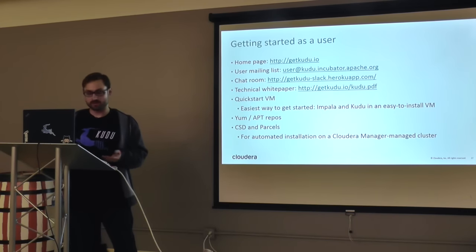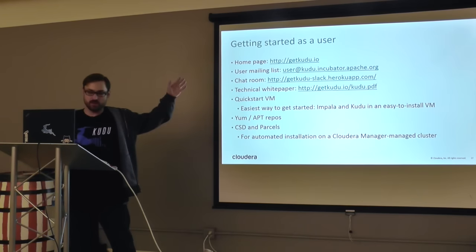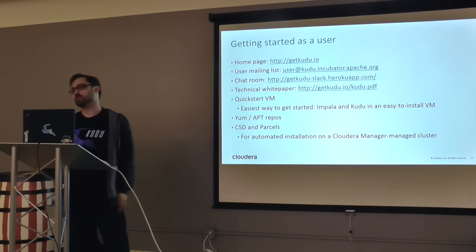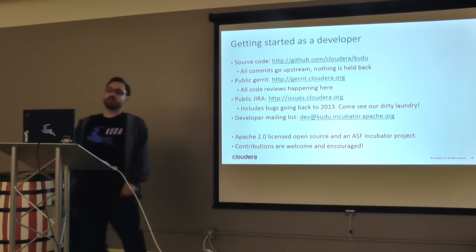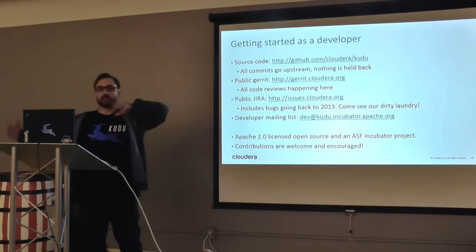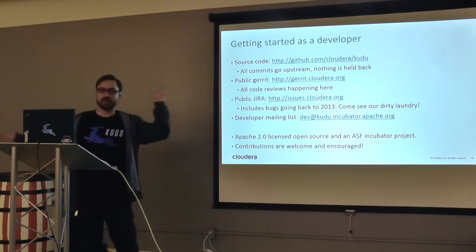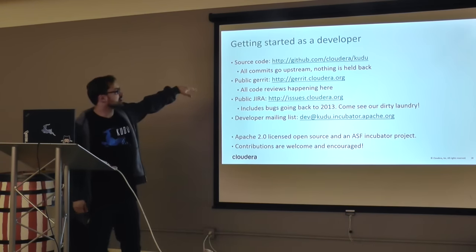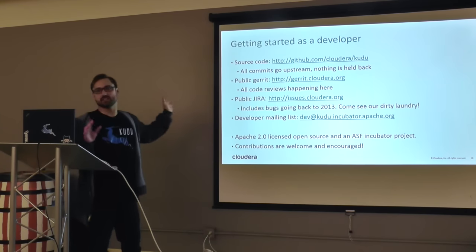If you want to download it, there are several ways. There's a Quickstart VirtualBox VM you can download and start running immediately — it has Impala and Kudu already set up so you can play with it. There are also Yum repos, and for people who run Cloudera Manager, you can download a CSD and automatically install it via parcels on your cluster. If you want to get started as a developer, all the source code is online — it's an Apache project. Code reviews go through Gerrit and are updated in real time, the public Jira is open, and there's also a developer mailing list. We're looking for contributors and would love to have more.